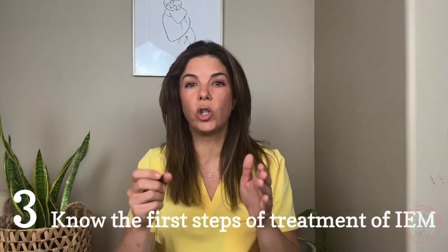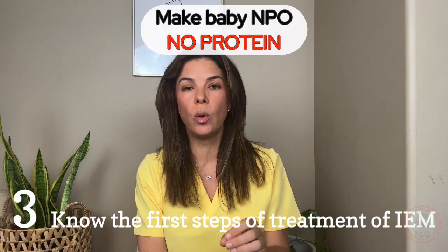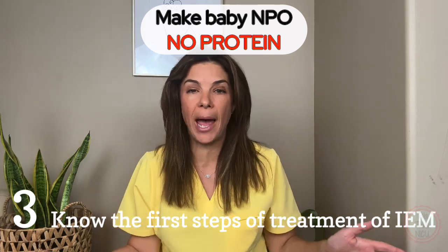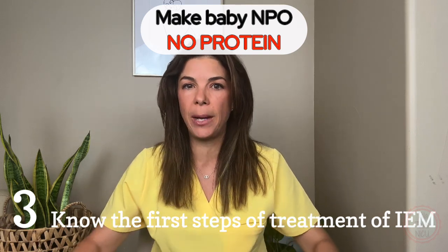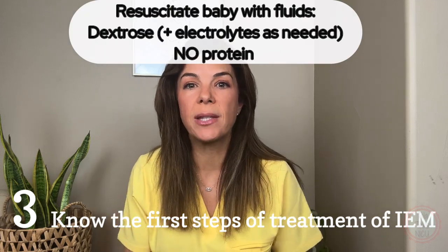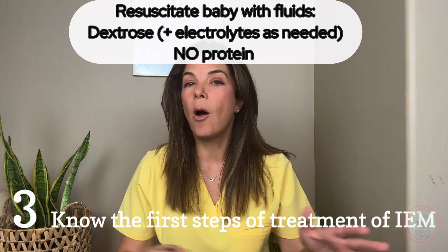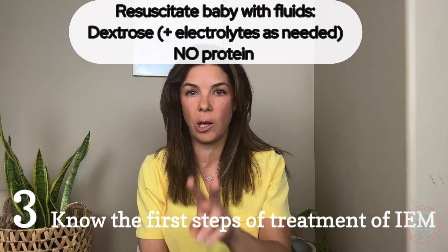Number three: know the first steps of treatment. The most important thing is to make the baby NPO and stop giving any extra protein through IV fluids. You don't know if the inborn error of metabolism involves the baby's inability to break down protein, so make the baby NPO and start very aggressive fluid resuscitation with just D10 — approximately 150 mL per kg per day. Obviously you're also supporting the baby in every other way, but those are the two most important initial steps.